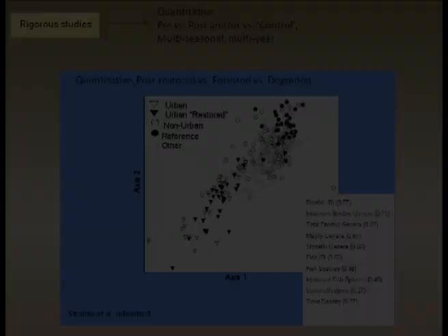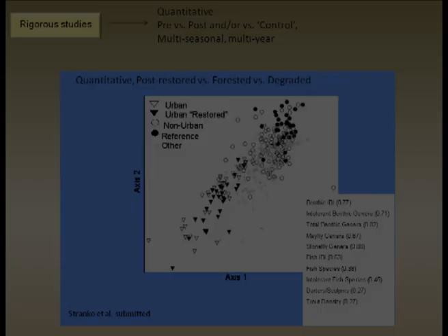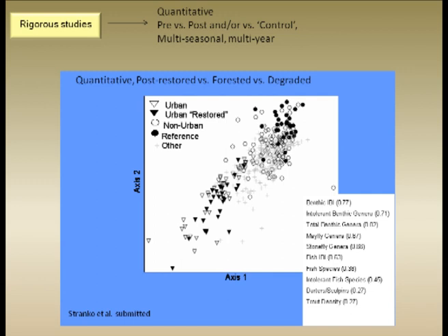Here's an example of some good quantitative data. This is work that Scott Stranko and myself and others have been putting together looking throughout Maryland at biological attributes in urban streams that have been restored — those are the dark triangles versus the open ones. This is an ordination plot. They're clustering differently in terms of their biological components — biodiversity and so forth — from streams that are degraded and from streams that are restored. It's clearly showing that the restored streams aren't clustering with the reference sites.